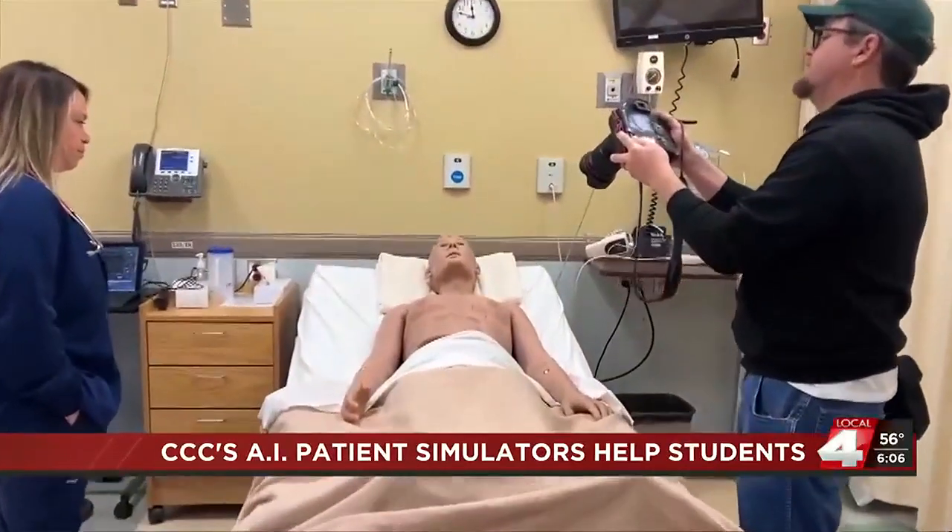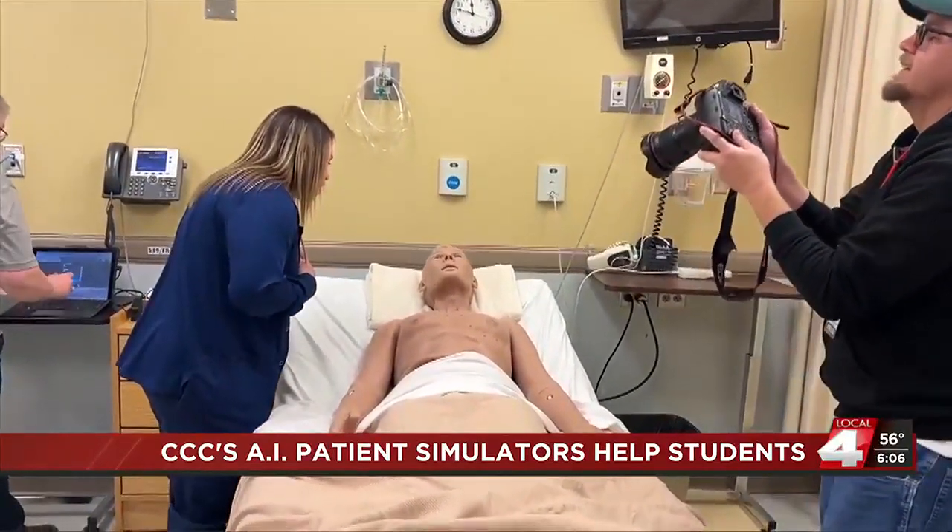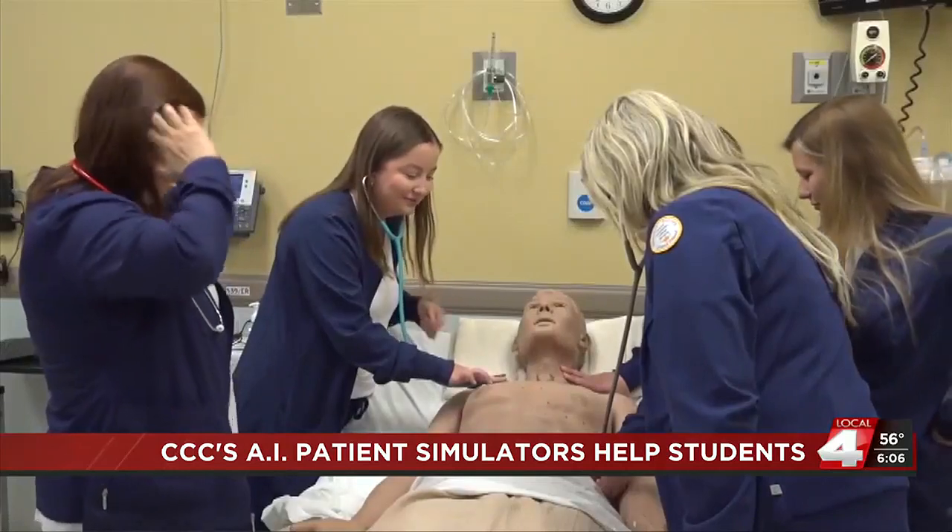Okay, I'm ready to answer their question. He says the simulators are meant to give the student the effect that they are working on a real patient instead of a clinical setting.